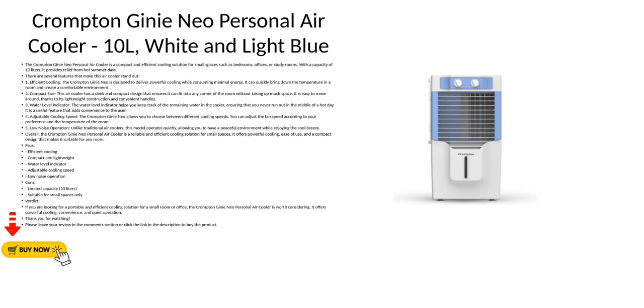2. Compact Size: This air cooler has a sleek and compact design that ensures it can fit into any corner of the room without taking up much space. It is easy to move around, thanks to its lightweight construction and convenient handles.